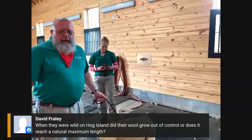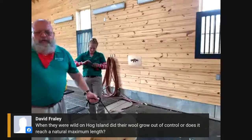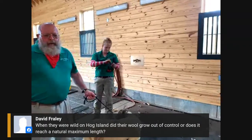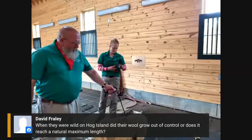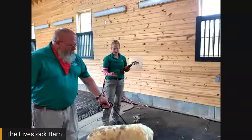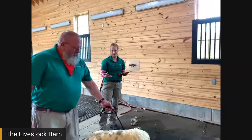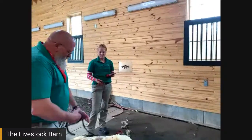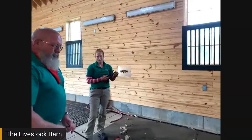So yes, the wool does keep growing. Wild animals will find places to rub up against bushes or shrubs to shed some of it. And actually, wild sheep did naturally shed their wool — humans selectively bred sheep to retain it, which is why we have to shear them now. Without selective breeding, they would have lost enough of it naturally that it wouldn't have been dangerous for the animal.